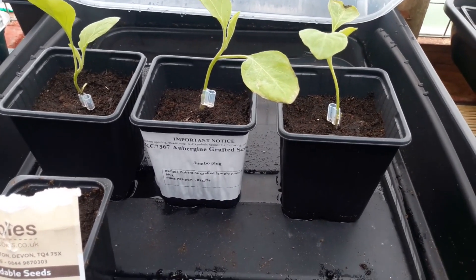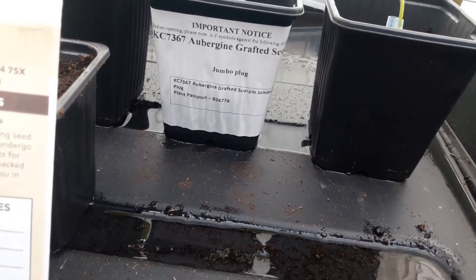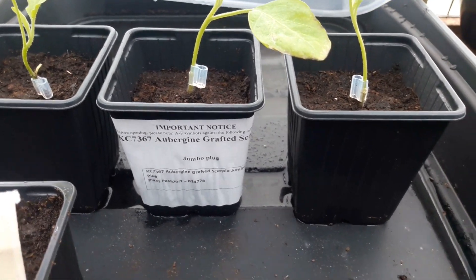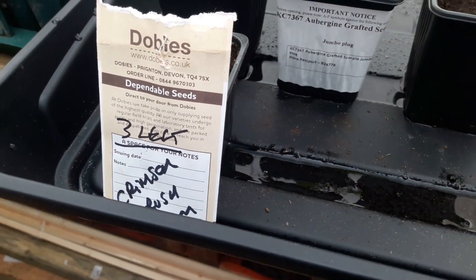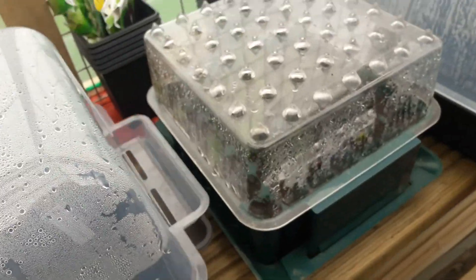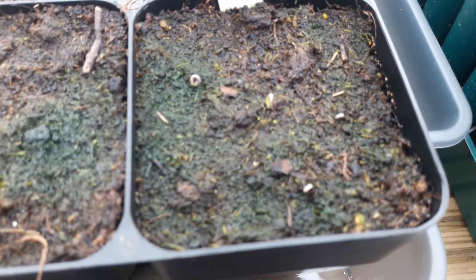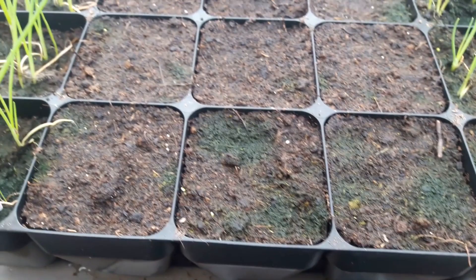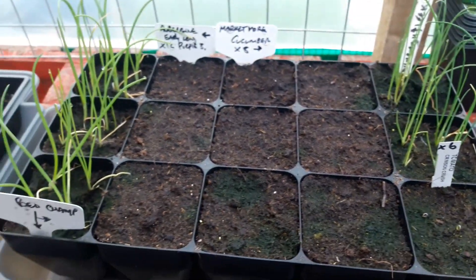In here we have some grafted Scorpio aubergine that arrived in the mail midweek — I put them into pots. I also planted four tomatoes — crimson crush. I always struggle with tomatoes but looking in here now it does look like the crimson crush are just starting to pop up. The aubergines and market more cucumbers as yet have no sign, but the onions we've transplanted in there are doing positively well.